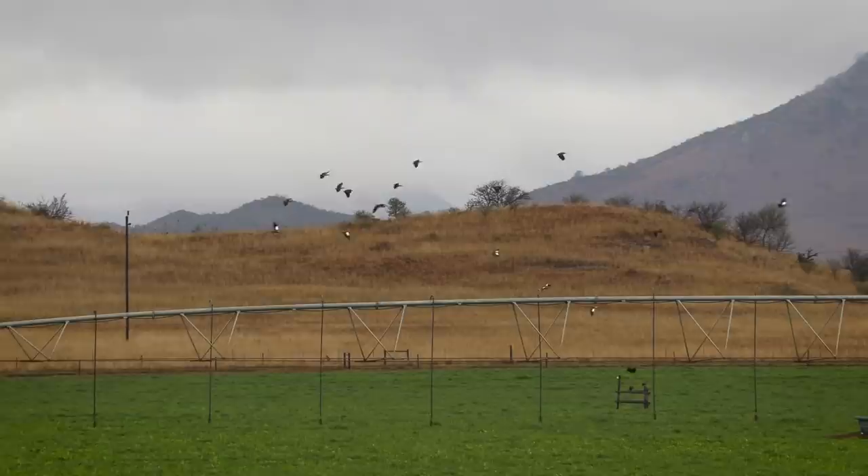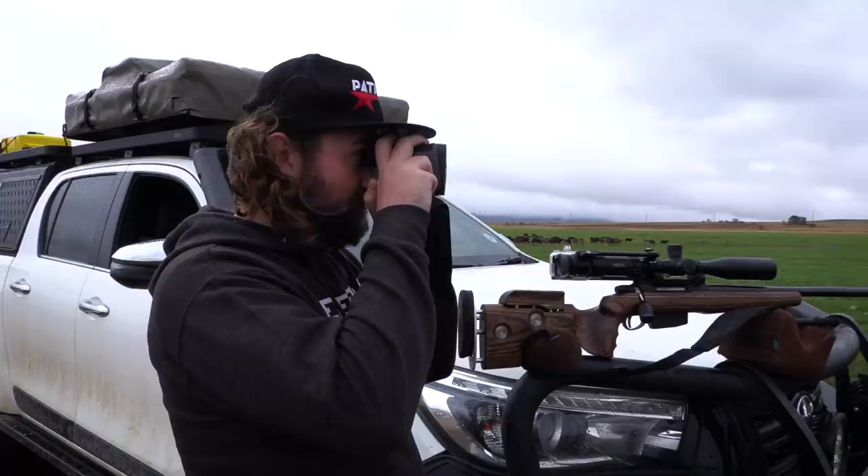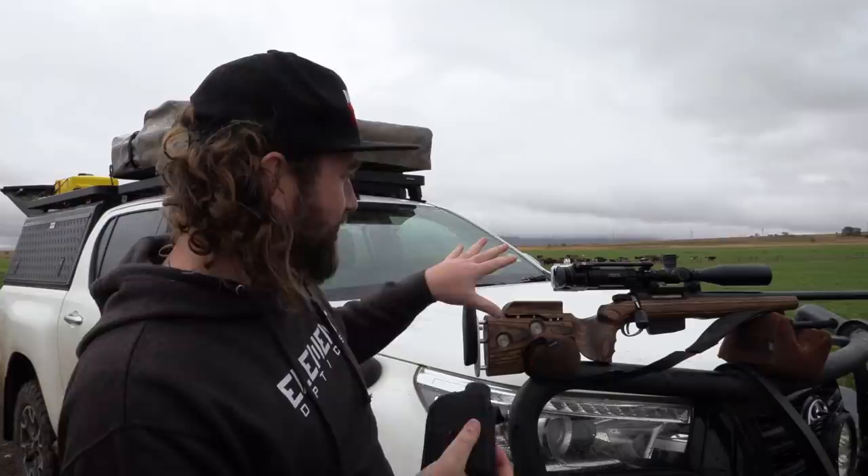The flock circles back and lands around 350 meters away, so we stay put in the hope of getting another opportunity. We could shoot from here, but with the wind and this setup, not being able to shoot off the roof or anything, I think it's best we drive in closer — we might scare them away, but it's worth a try.